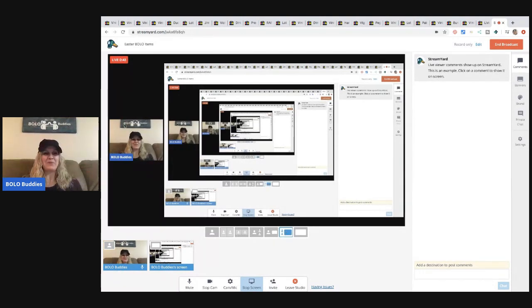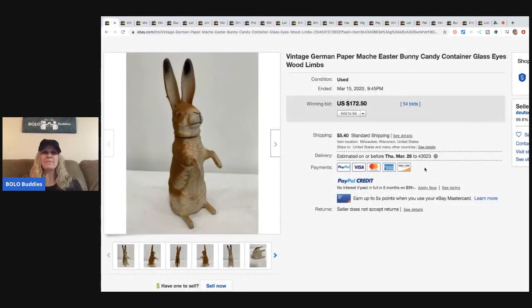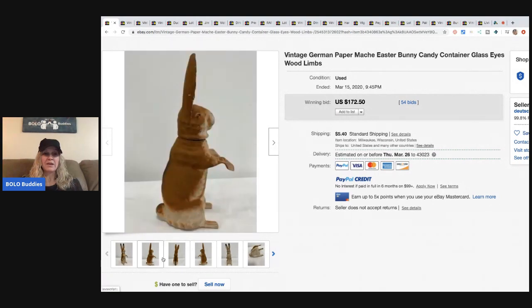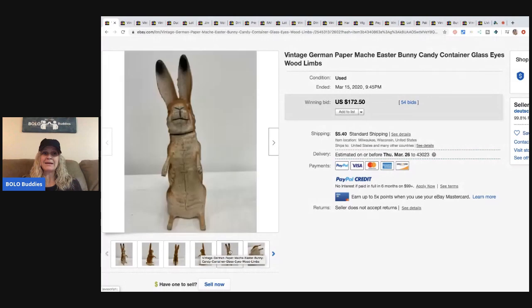The first BOLO we have is paper mache. If I find paper mache at a good price, I buy it, buy it, buy it — I do really well with paper mache items. They are super cute and people collect them. This is a vintage German paper mache Easter bunny candy container with glass eyes. It sold for $172.50 with 54 bids, and the buyer paid shipping.